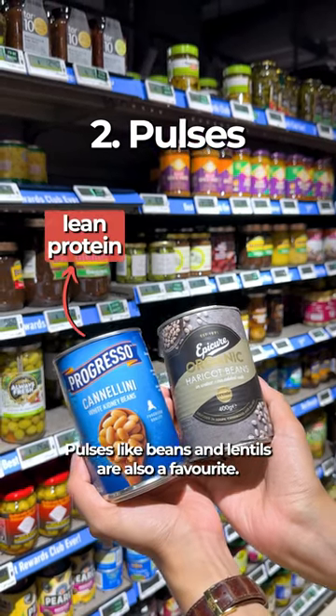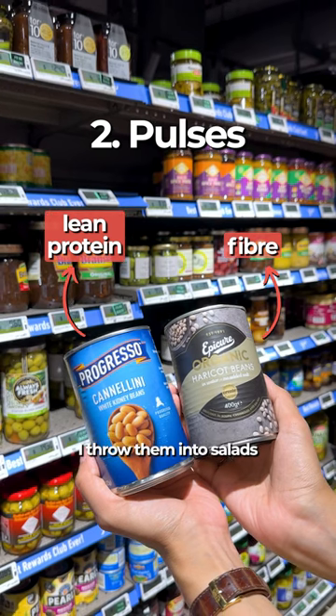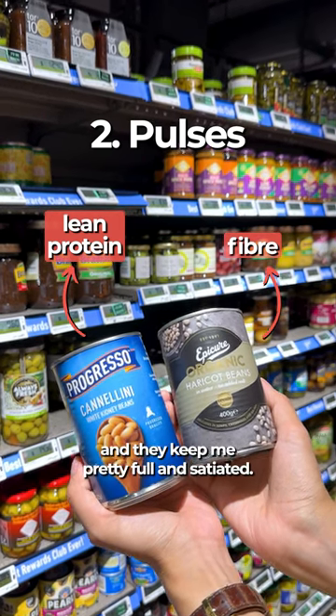Pulses like beans and lentils are also a favorite. I throw them into salads or make bean burgers with them, and they keep me pretty full and satiated.